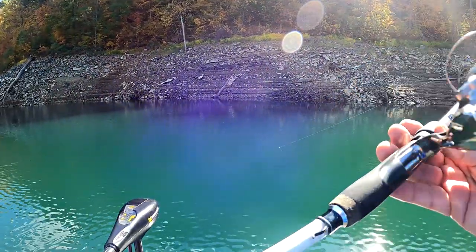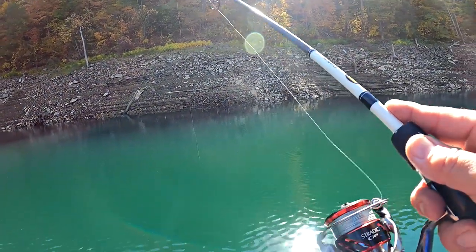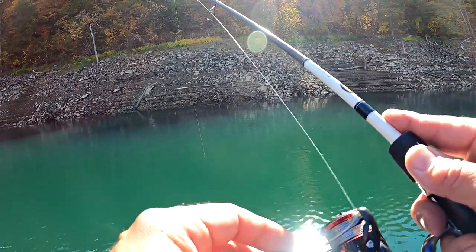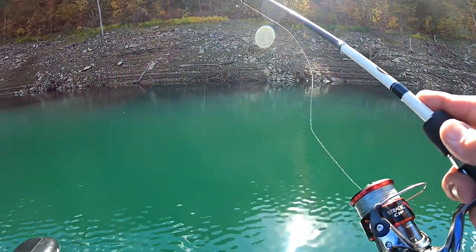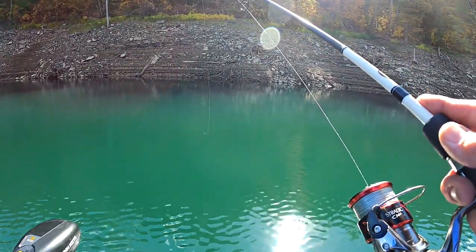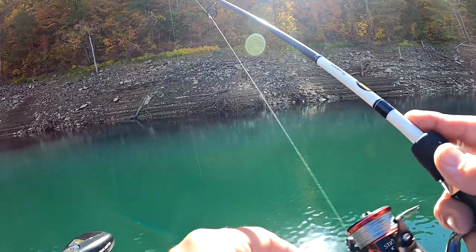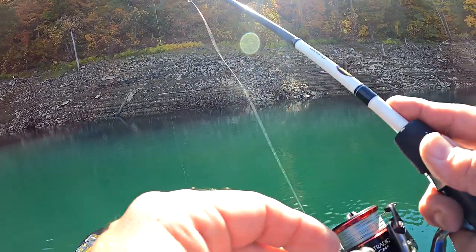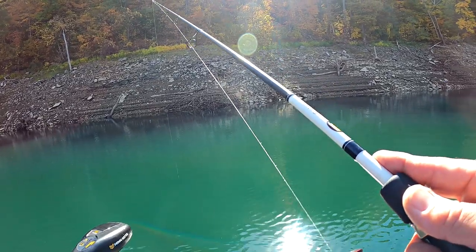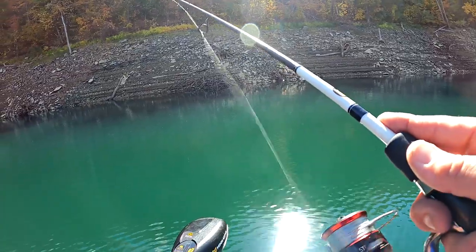I believe this is a 6'10" medium light. I've got a CI-4 Stratix Shimano, spooled up with just 8-pound test braid to a 6-pound test Seaguar Invisix fluorocarbon leader — to that little TRD finesse with that little shroom's head Z-Lock Texas rig weedless setup. It just smokes them and it's very snag-less pretty much.